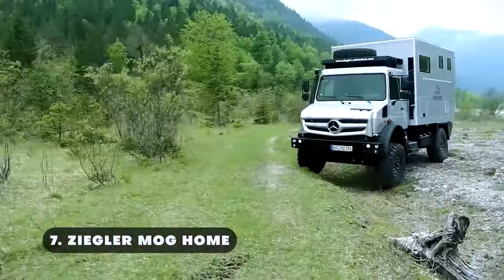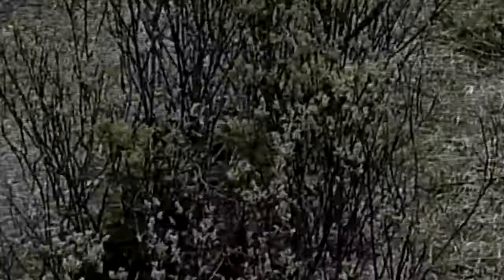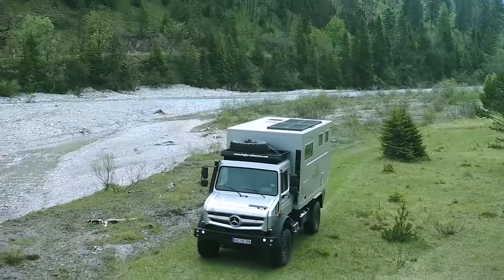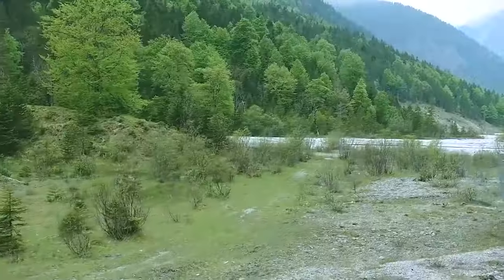The Ziegler Mog Home is a camper that combines the thrill of an outdoor adventure with the comfort and safety of your home. Built on the legendary Unimog chassis, it ensures unmatched durability and off-road capability.